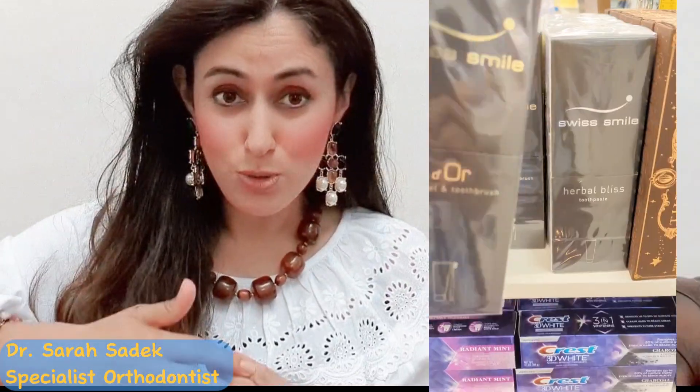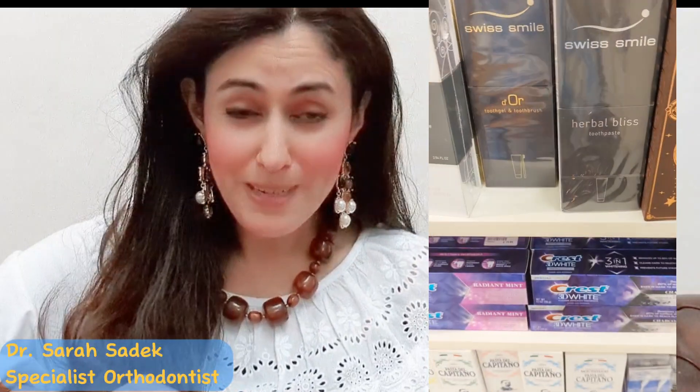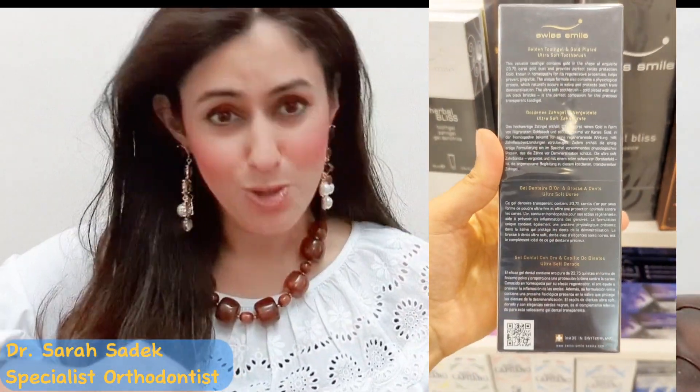Hey there orthodontic enthusiasts, welcome back to our channel with me Dr Sarah Sadek. Today I have an exciting adventure to share with you. I visited Selfridges in London, one of the most prestigious department stores, where I discovered something truly extraordinary: the Swiss Smile Door Golden Toothgel and Toothbrush — quite possibly the most expensive toothbrush and toothpaste in the world.